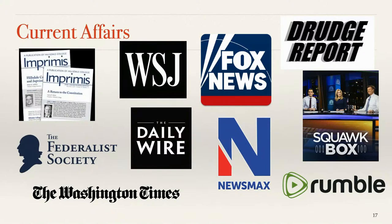Hillsdale puts out a publication called Imprimis that I get every month — it's a free document I highly encourage people to read. It's typically a speech that's been given somewhere, written up. The Federalist Society is a good source. The Wall Street Journal — pick and choose there, though the price is getting high. The Daily Wire, Fox News to some extent, and Newsmax are also good options. I also like the Drudge Report — it's gone pretty much to the left, but I like to know where that group is going.